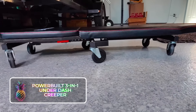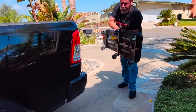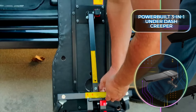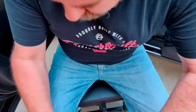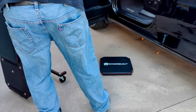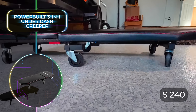Versatility is the name of the game when it comes to modern tools for your garage, and the Powerbuilt 3-in-1 Underdash Creeper definitely fits the bill. It provides the perfect platform to roll underneath cars while working on them, with wheels that can move in any direction for unparalleled maneuverability. You can adjust the creeper to be the perfect height for working underneath the dashboard without having to improvise yoga poses, and the convenient knee pad is detachable. The Underdash Creeper can support 400 pounds or 180 kilograms, and for a price tag of only $240, it's an affordable yet amazing creeper.